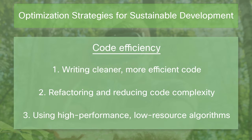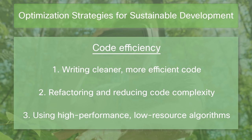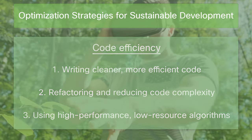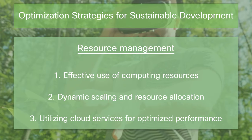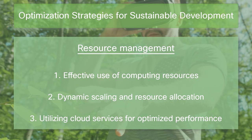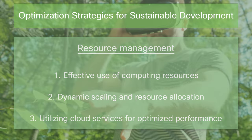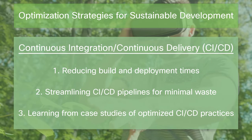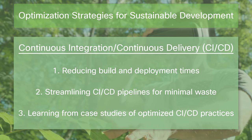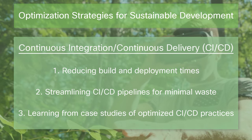Code efficiency: writing cleaner, more efficient code, refactoring and reducing code complexity, and using high-performance, low-resource algorithms. Resource management: effective use of computing resources, dynamic scaling and resource allocation, and utilizing cloud services for optimized performance. Continuous integration and continuous delivery: reducing build and deployment times, streamlining CI/CD pipelines for minimal waste, and learning from case studies of optimized practices.